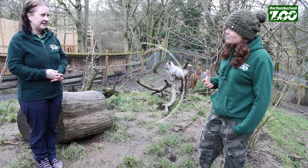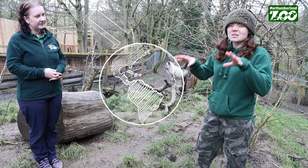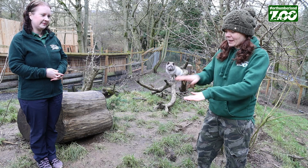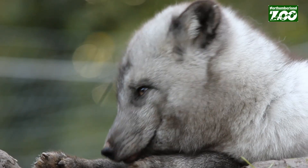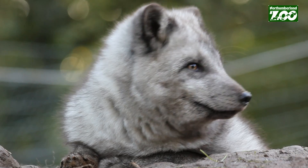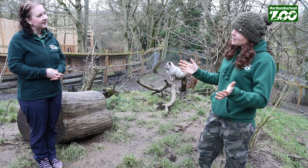Where the arctic foxes are coming from is right up in the arctic circle, so it's freezing — it gets to minus 70 degrees. Could you imagine having your bare hands walking on the snow at minus 70? I couldn't. By having a fully furred paw, all of their pads are protected from the cold. This is the only canine that has a fully furred paw, so even polar bears don't have it.